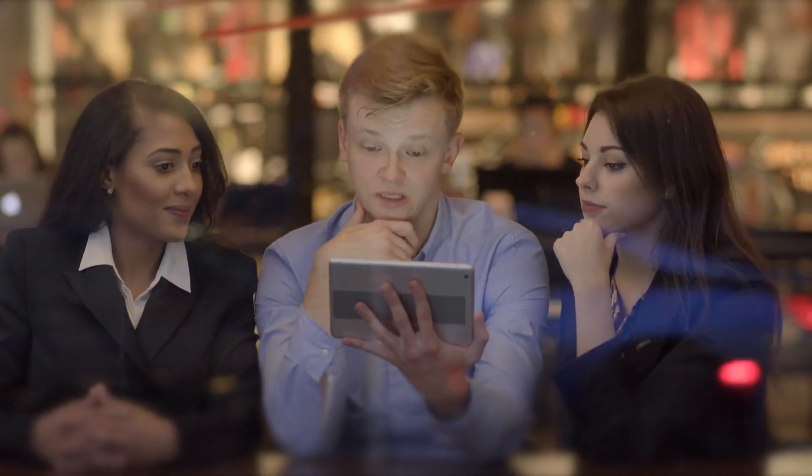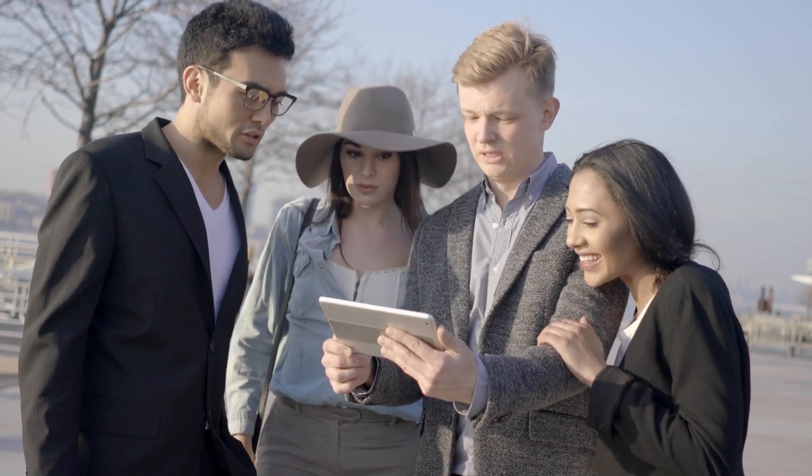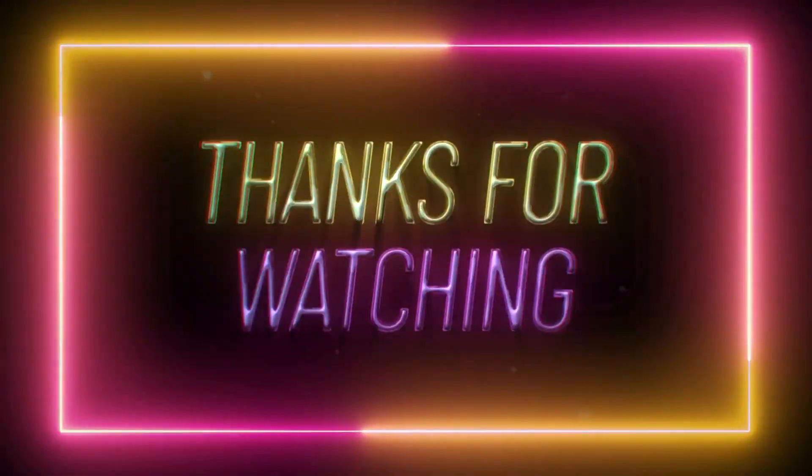If you've made it this far, let us know what you think in the comments section below. For more interesting topics, make sure you watch the recommended video on screen right now. Thanks for watching!